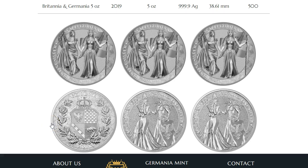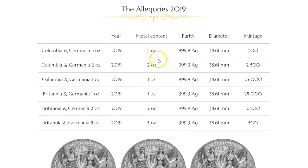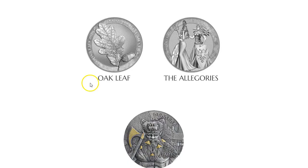Congrats to those who got them. Down the line later this year, it looks like we're going to have a Colombia and Germania one ounce, two ounce, and a five ounce. This is the contrast between the first coin and the second coin. I like both of them — I would love to see both of them in hand. Those who ordered the Britannia Germania recently should see those shipping out in the first week of September.